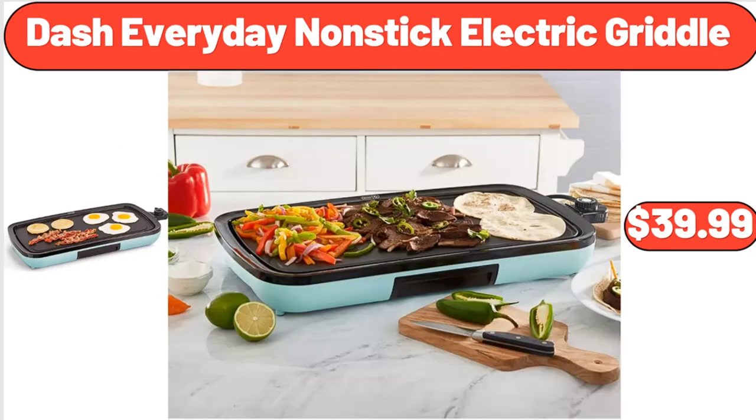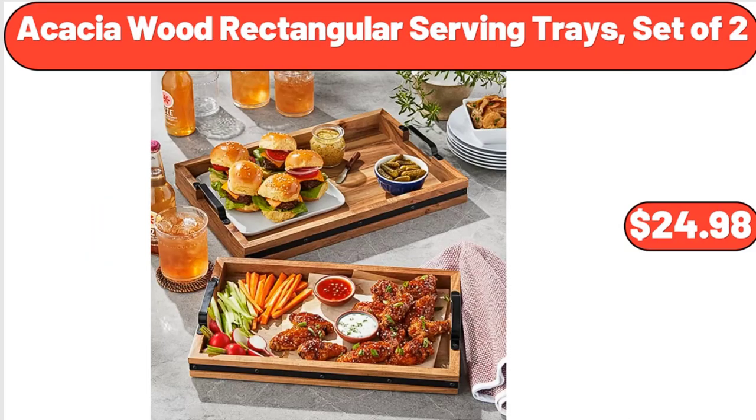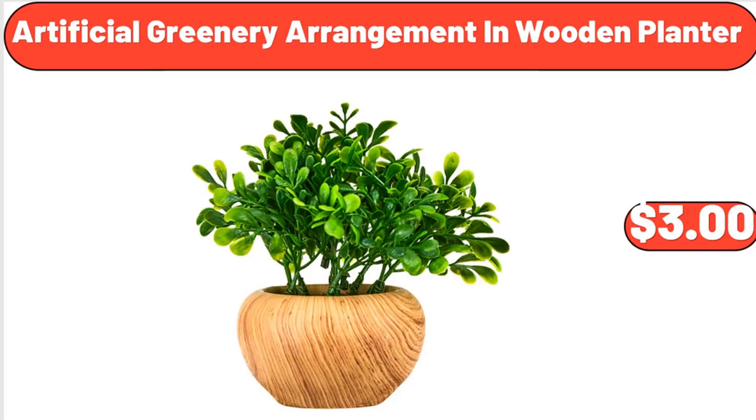Dash Everyday Nonstick Electric Griddle, $39.99. Acacia Wood Rectangular Serving Trays Set of 2, $24.98. Artificial Greenery Arrangement in Wooden Planter, $3.00.